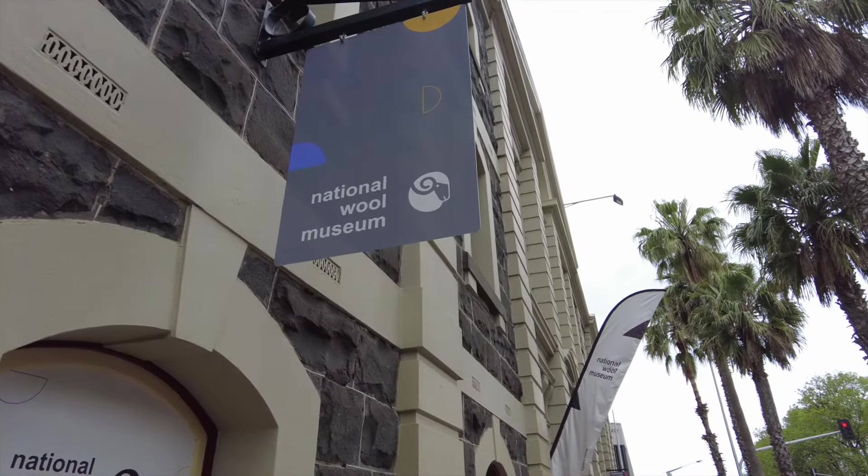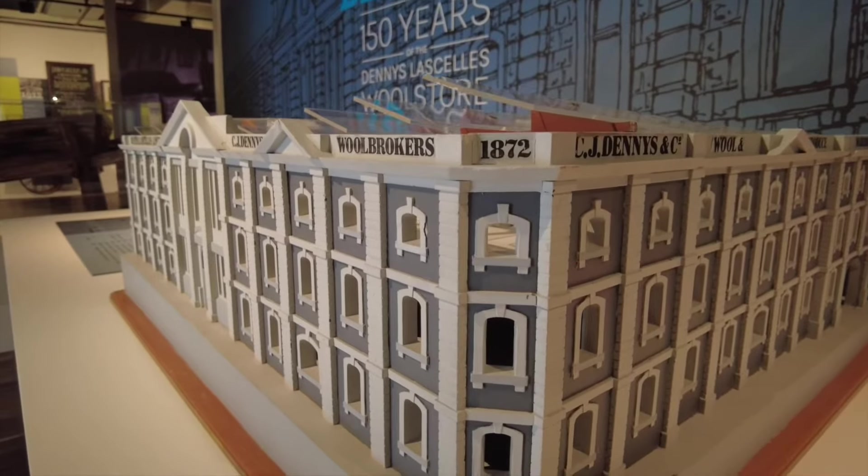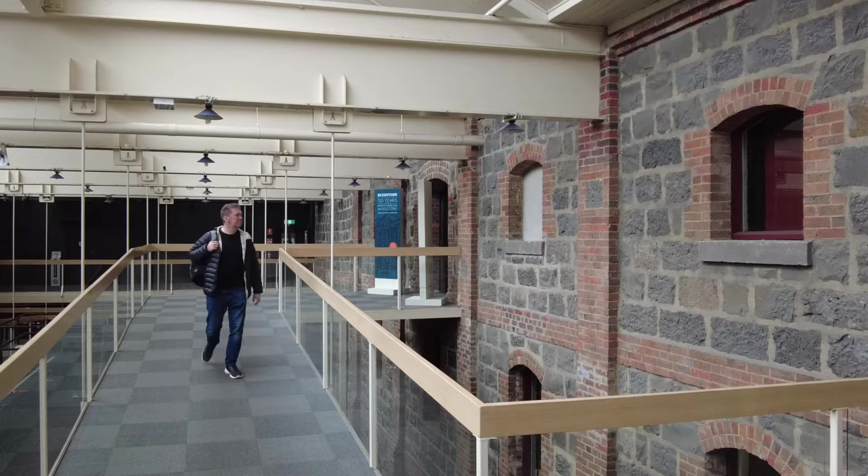And here in the museum, the most precious object is the building itself. This year is its 150th birthday. First of August 1872 and it's all bluestone, brick, and a lot of the steel bones are from England. It's a beautiful building.